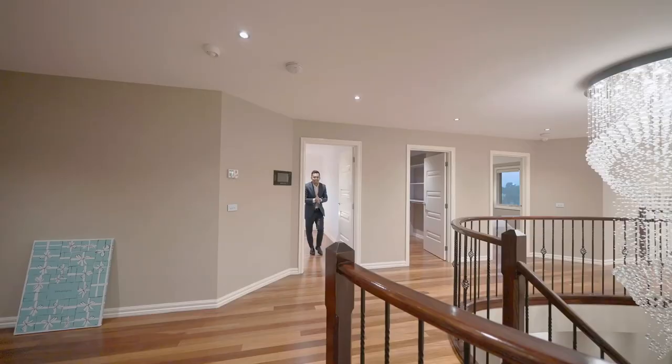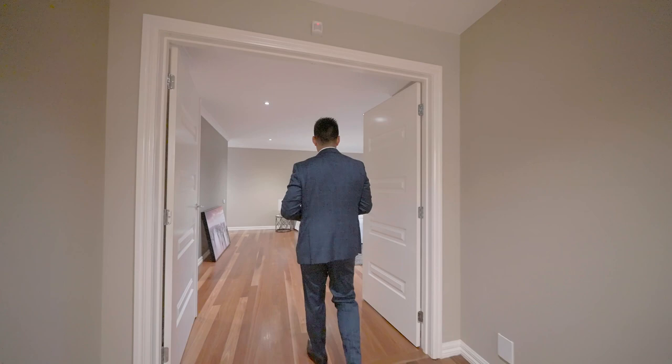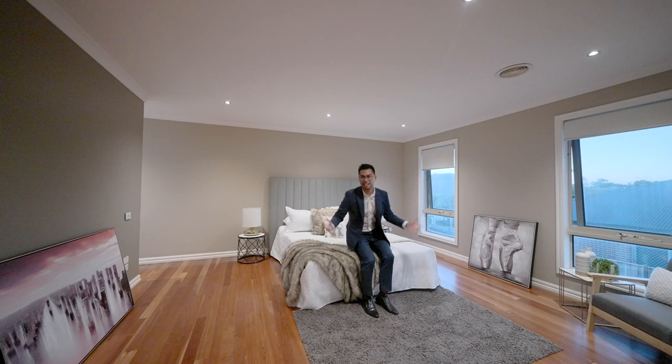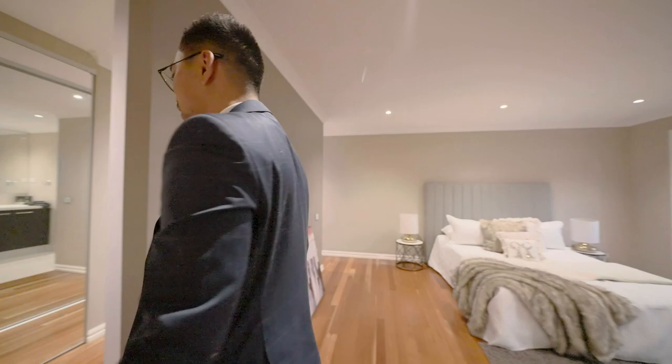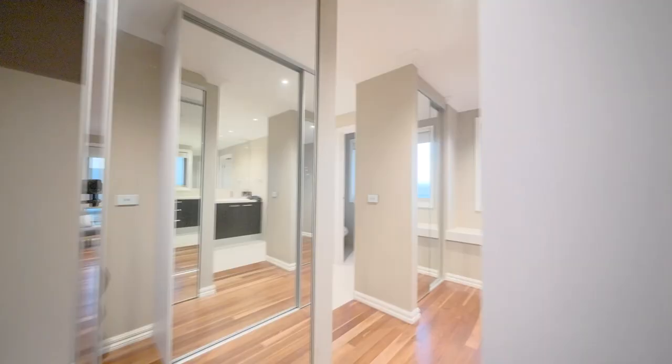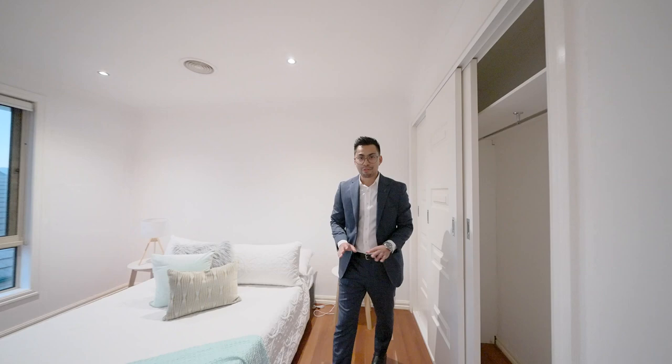Now let's check out the master. This is a room that offers everything you need for husband and wife — that speaks for itself. With his and hers wardrobes that lead on to the master ensuite, fully accommodated with a double vanity and a double shower. Every room has ducted heating, refrigerated cooling, and leading to a separate bathroom equipped with a double vanity — and look at that spa.